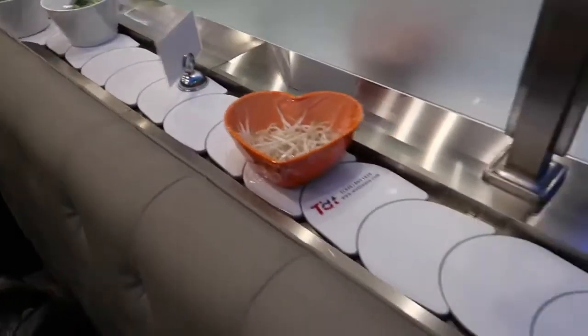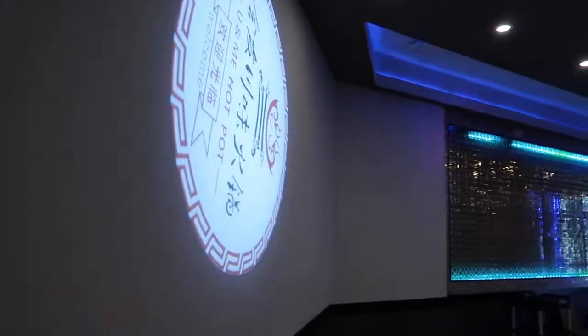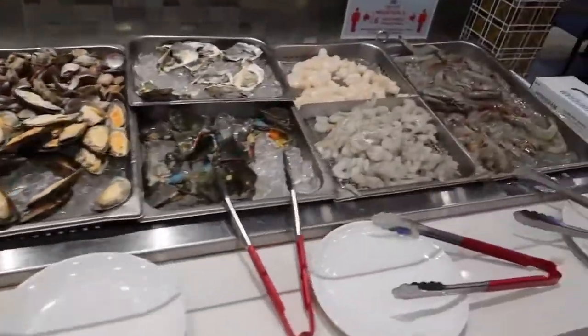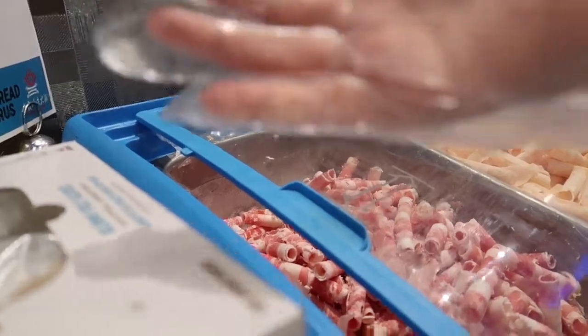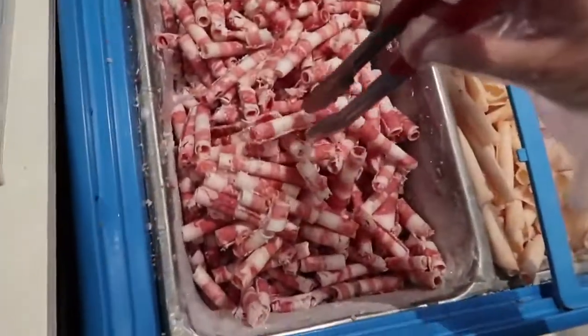Now, besides the items on the conveyor belt, there are more items up at a bar up at the front. In order to get up and walk around, you're going to wear your mask. When you enter the restaurant, you're temperature checked, and you're wearing your mask when you come in. Obviously, when you're sitting at the table eating, you take your mask off. But it's on right now. We're going to go to the bar. First, we're going to get some meats to add to our broth. They have a pretty wide variety, from seafood to just meat.